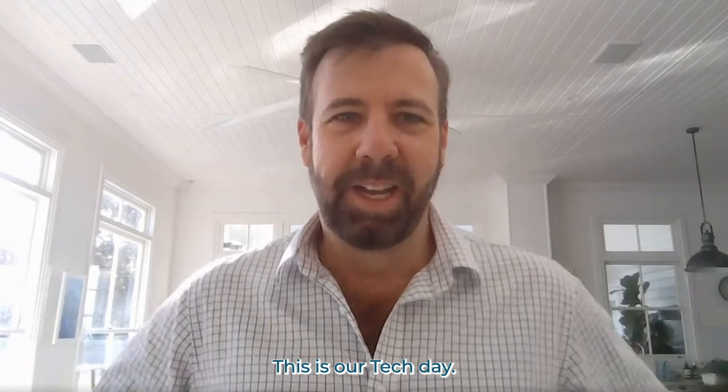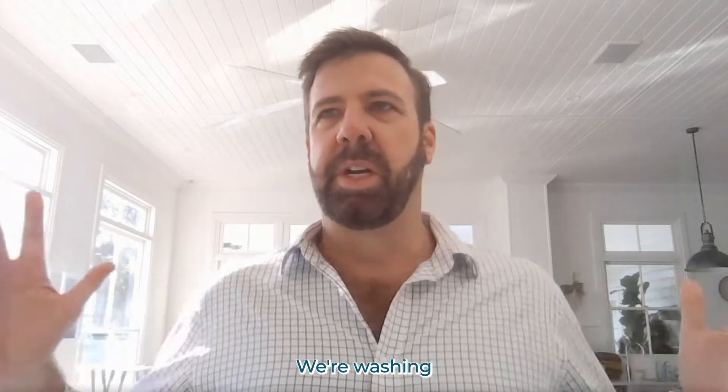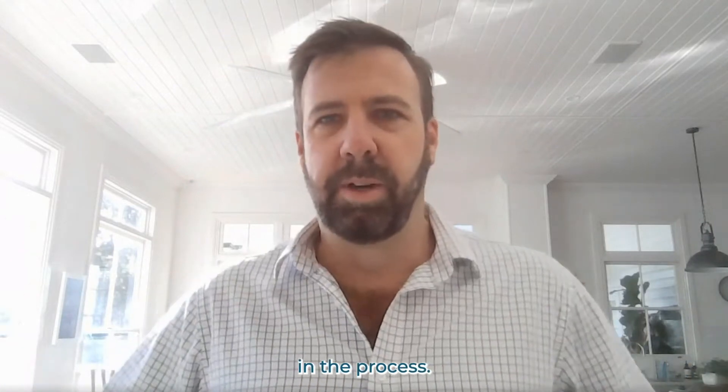Welcome to Assistive Technology Tuesday. This is our Tech Day and my name is Graeme Russell from HSAC Technology. Today we're talking about laundry in aged care. Laundry management is one of the biggest challenges for the aged care sector — we're washing 100 people's clothes and their delicates, and there are often a lot of challenges in the process.